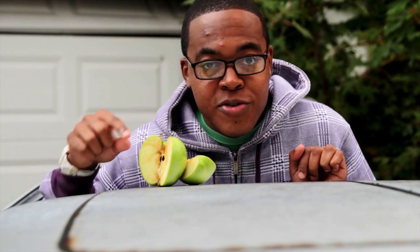Oxidation is the chemical reaction that happens when oxygen reacts with different materials, such as the metal in cars and the tissue in fruit.